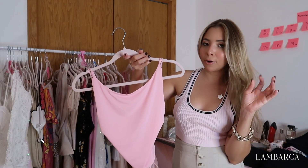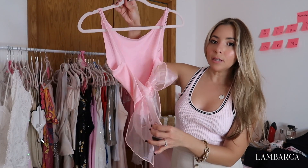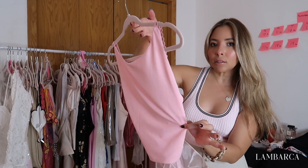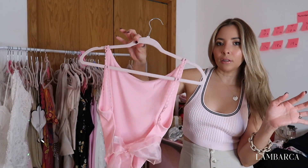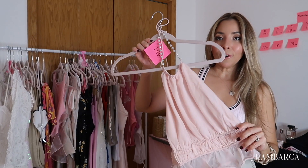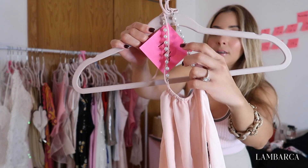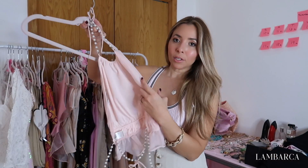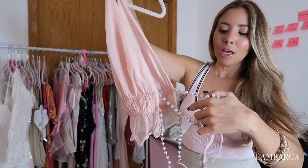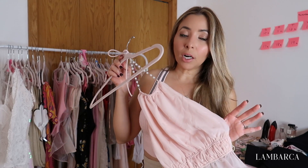I'm going to show you two tops from Lucy in the Sky that are giving Love Shack Fancy without the high cost. The first is this bow top — it has a tight bow in the back, and I just thought it looked incredible and perfect for the beach and resort. I also got this pink top from the same brand, Lucy in the Sky, with cute pearls here and here as well. It ties in the back and is so on theme. I can wear it with short skirts.